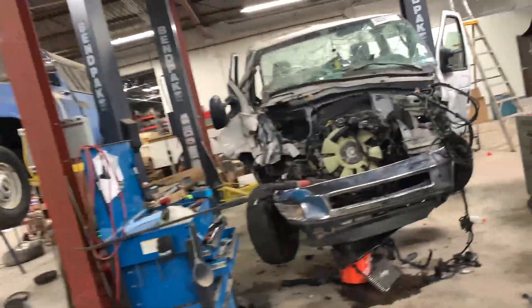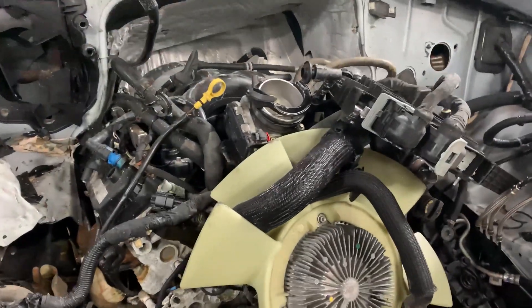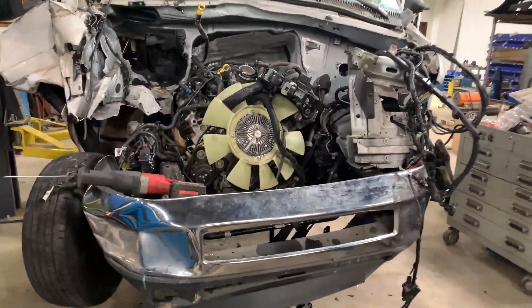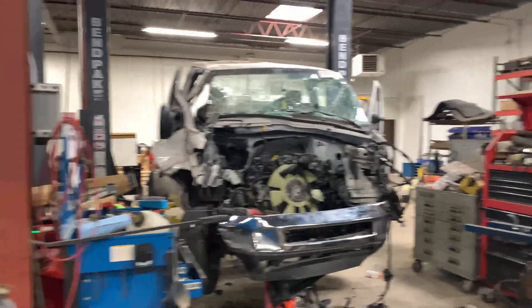The whole goal is to get the 7.3 liter Godzilla out of the van. It's actually in pretty nice shape. Although it is a 2021, this thing does have some miles on it — 44,000. Pretty wild. Was not expecting it to have that many.